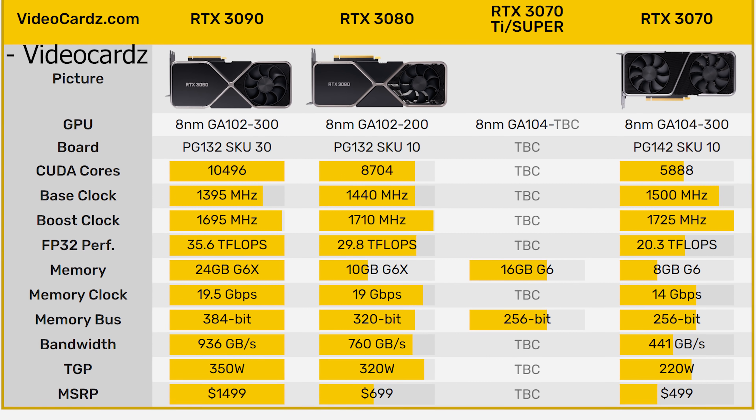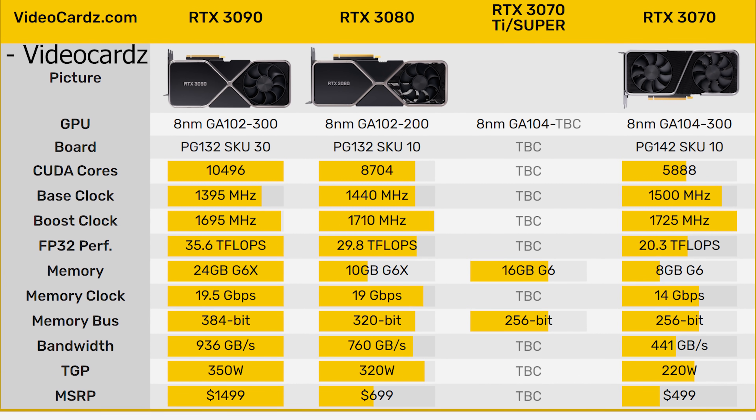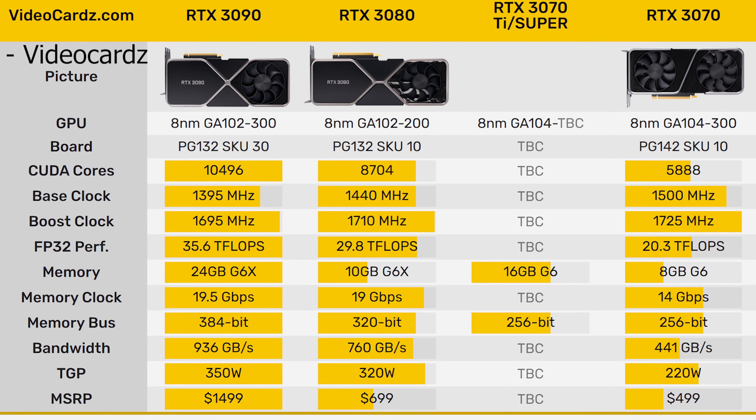While a whole lot is not actually known about this alleged RTX 3070 Ti — or what might even be called the RTX 3070 Super — Videocards put everything they know into a chart at the bottom of their article. Looking at it, most of the specs just say TBC, but what we do know for sure is it's going to have 16GB of GDDR6 on a 256-bit bus.